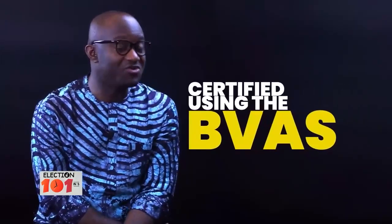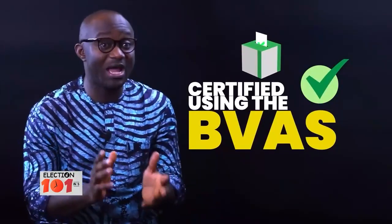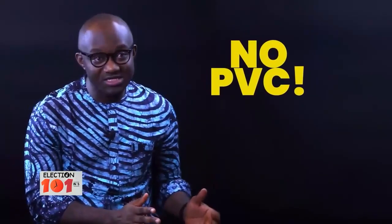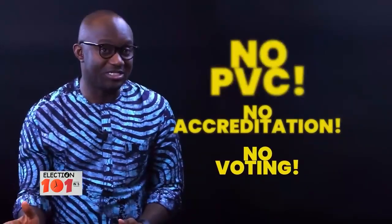So for the upcoming election, this implies that only after you have been successfully authenticated using the BVAS and you are certified to be an eligible voter, only then you can vote. So note: no PVC, no accreditation, and no accreditation, no voting.